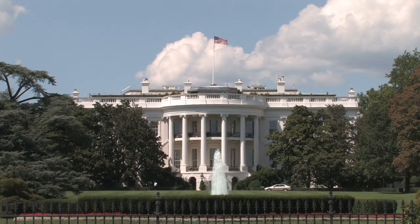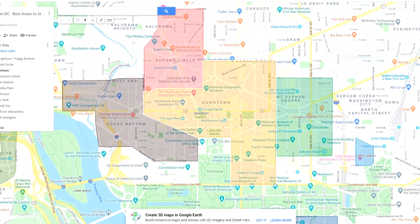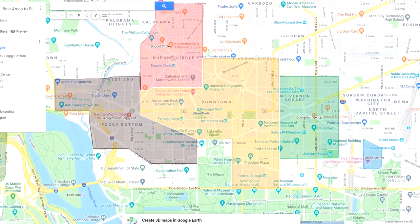I consider downtown to be the area roughly around the White House. So if you're starting right at the White House, it's a few blocks to the north, a few blocks to the west, and to the east, all the way down to the National Mall. This is a way to visualize it if you look at it on a map.